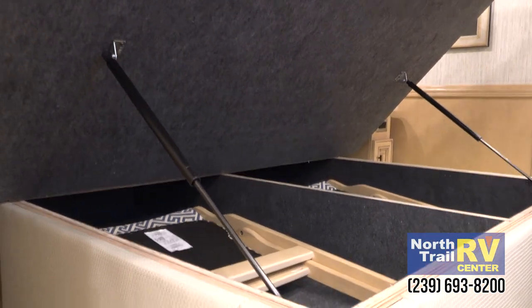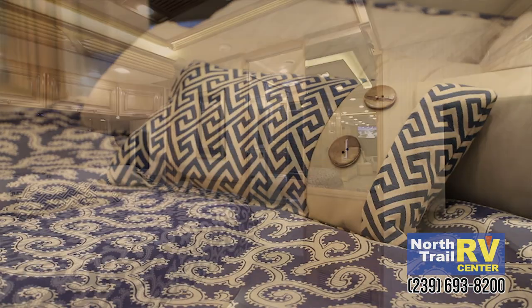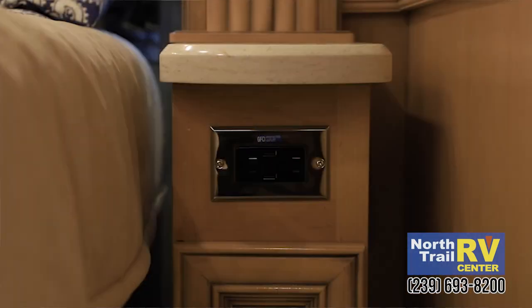There's some chairs I was talking about. This one has a sleep number bed, king size of course. Dual USB, dual 110s on both sides.